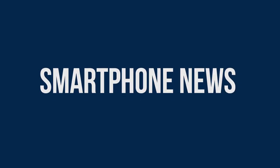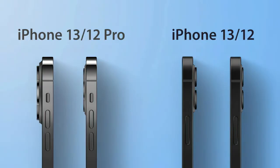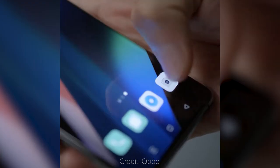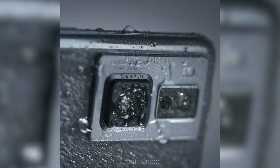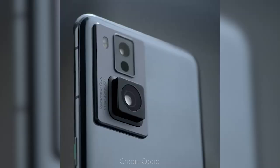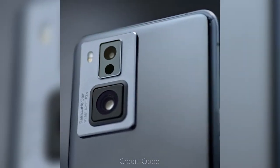Smartphone news! Smartphone cameras are always improving, but that also comes with getting bigger, creating a pretty annoying camera bump in the back. Oppo, which is the third largest camera manufacturer in the world, has shared a preview of a retractable camera that seems to be water and shock resistant. Will this be a solution implemented by other manufacturers in the future? Let's wait and see!